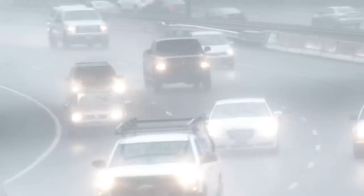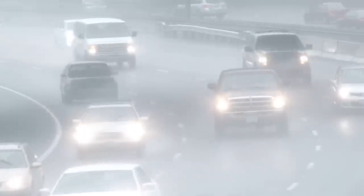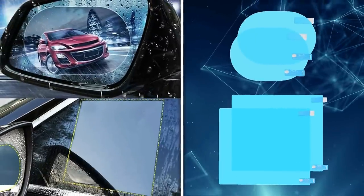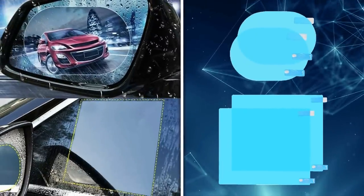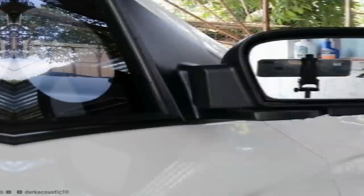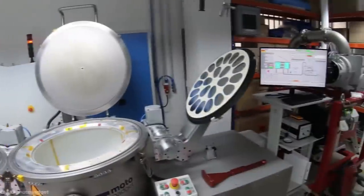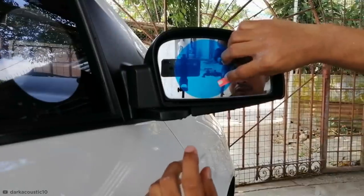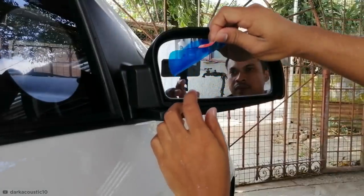Rainproof reflection. Driving in the rain can quickly go from annoying to risky when your wing mirrors become obscured. But thanks to the development of this simple sheet of adhesive hydrophobic plastic, the dangers of driving in the rain can be significantly decreased. Even better, the technology has the potential to be developed into the factory design of wing mirrors in the future. I'd patent the idea myself, but I feel like I'd be winging it.